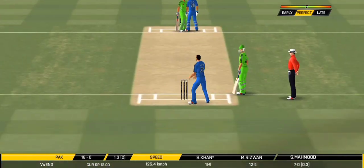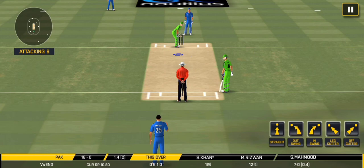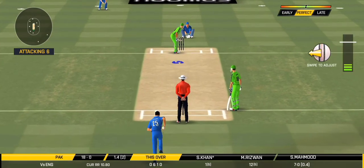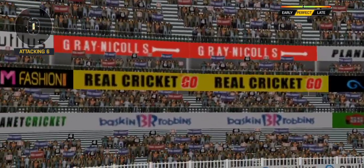He was unlucky there, and once again hit straight to the field. The captain has been good with the field placements. And he had simple four shots available.